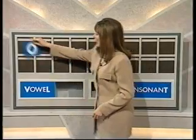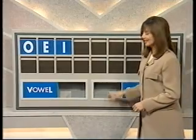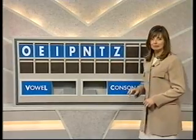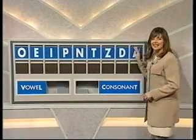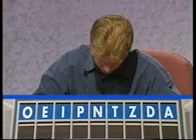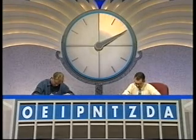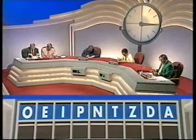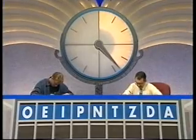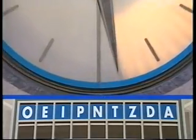I'll start with a vowel please, Carol. O. And another vowel. E. And another vowel. I. And a consonant. P. And another consonant. N. And another consonant. T. And another consonant. Z. And another consonant. D. And a vowel please. Thank you. Here we go on round six.